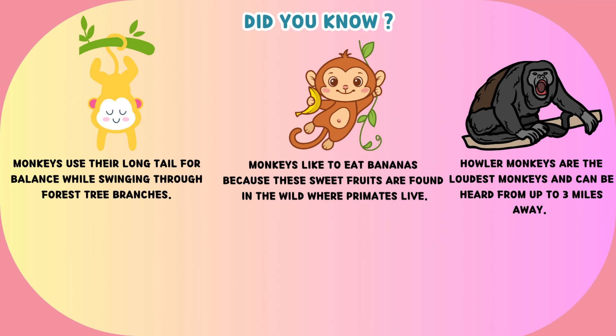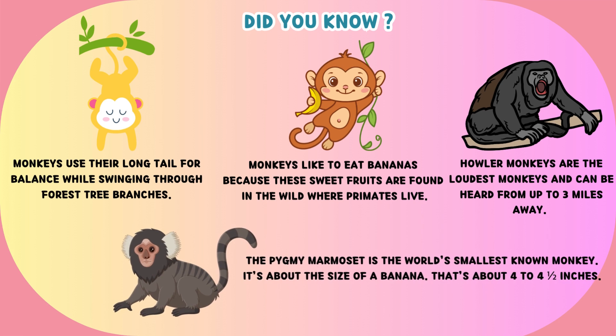Howler monkeys are the loudest monkeys and can be heard from up to 3 miles away. The pygmy marmoset is the world's smallest known monkey — it's about the size of a banana, that's about 4 to 4½ inches.